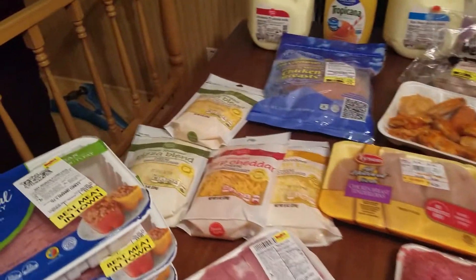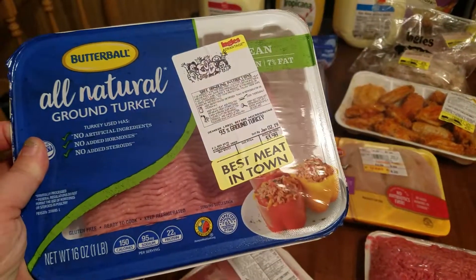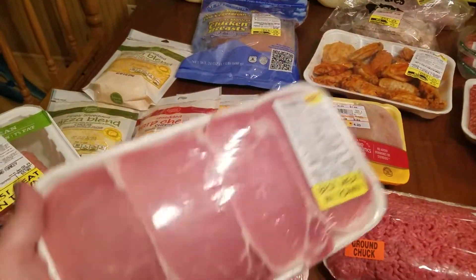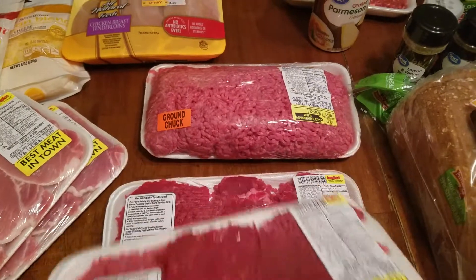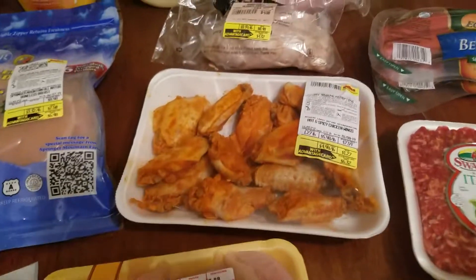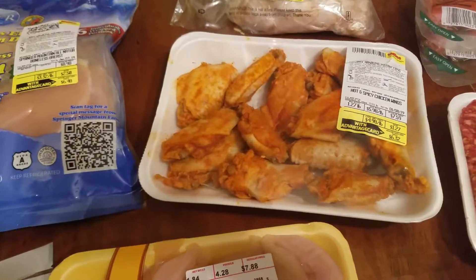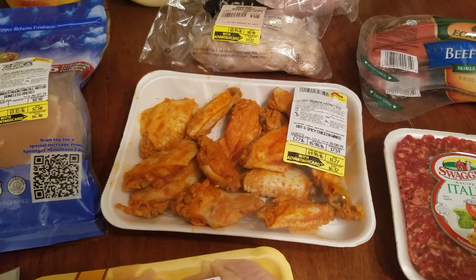All right, I have three of these ground turkeys, two packs of pork chops, two packs of cubed steak, a two-and-a-half pound ground beef, some chicken breast tenderloins, and some hot and spicy chicken wings. Those may not be on plan — those are for my husband. He bought me an air fryer for Christmas and I want to try those out in there for him.